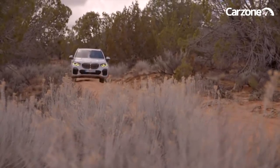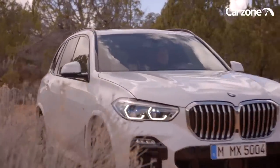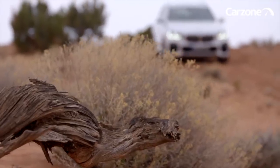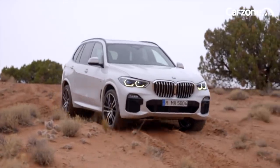A focus on presence and modernity is the emphasis for the new generation X5. With clear precise lines and striking detail, the new generation embodies the origins of the X family but represents a fresh and forward-thinking interpretation.